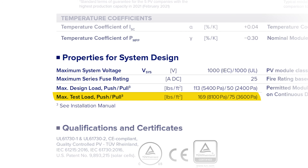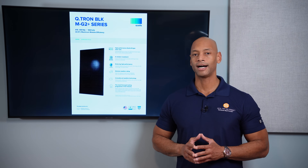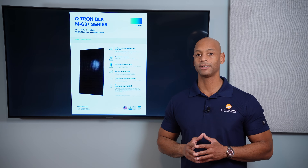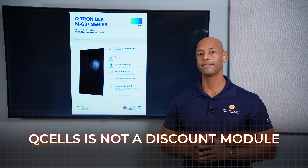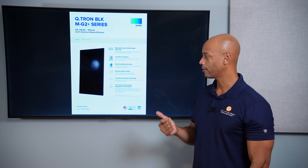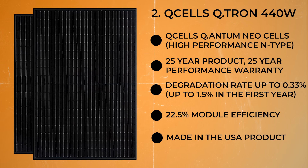The Qcells module is designed for extreme weather conditions, with a snow load rating up to 8,100 Pascal and a wind load rating of 3,600 Pascal. Overall, you can't really go wrong with a Qcells panel. In terms of volume, they're probably the highest-volume product in the marketplace. Pricing-wise, Qcells is not a discount module — they're right in the middle of the competitive range. But overall it's great performance, great aesthetics, a solid financially stable company backing the warranty, and they do their manufacturing right here in the US in Georgia.